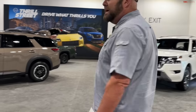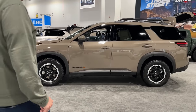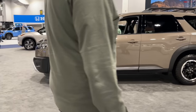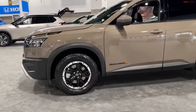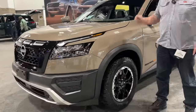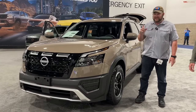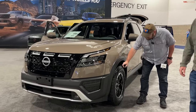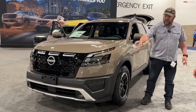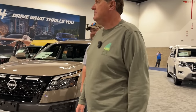Nissan Pathfinder Rock Creek — we've actually taken this off-road and driven a few of these. The old Rock Creek was just a badge with some color and was really disappointing. This is totally different. Nissan really pulled some strings — not everybody's going to take one off-road, but the idea that you can is huge. Tires, wheels, colors, interior, suspension, and armor. Nine-speed automatic transmission.